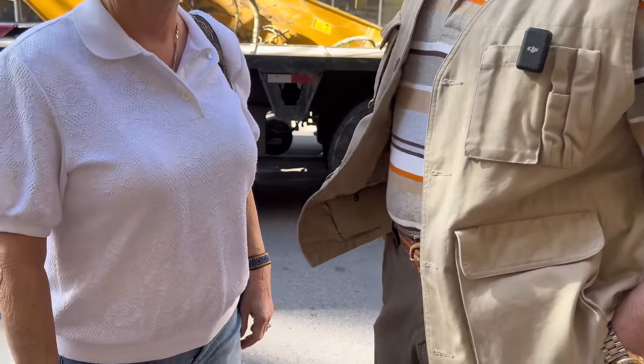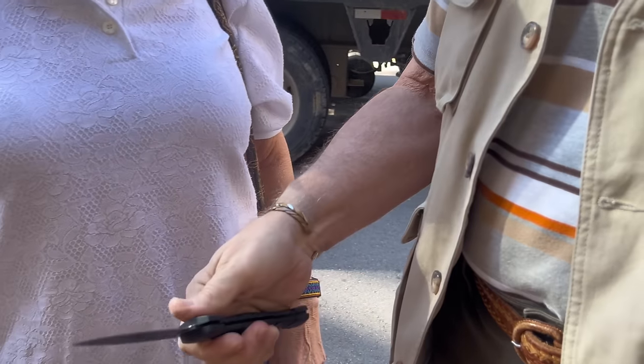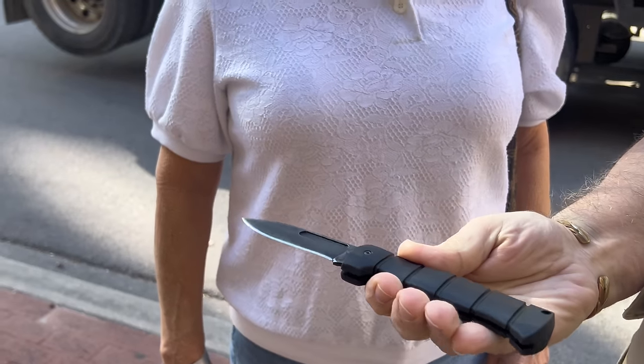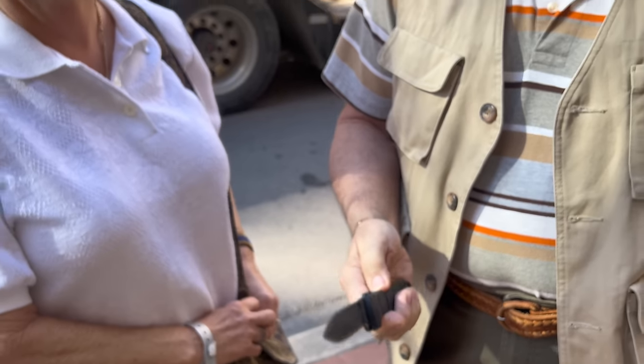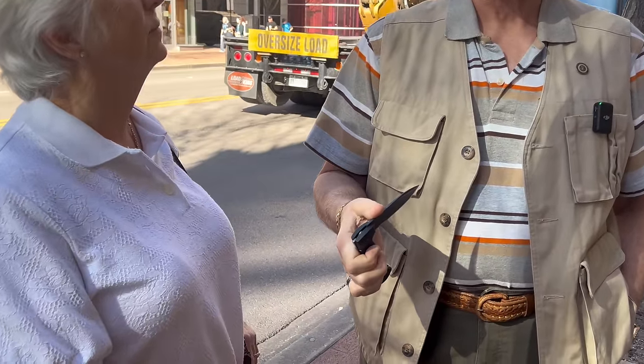We have a lovely couple, Sharon and Mark. Mark has a knife he'd like to show us — it's an old Ontario. It's a classic. How long have you had this one? About 25, 27 years. You are a testament to the durability of Ontario knives. It's carbon steel so it tends to rust. I'm going to get another replacement today.